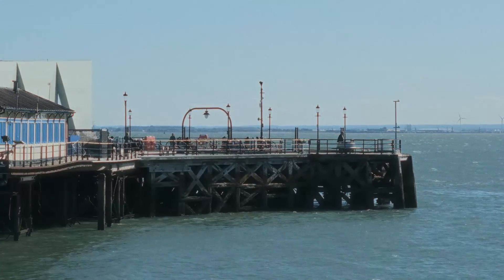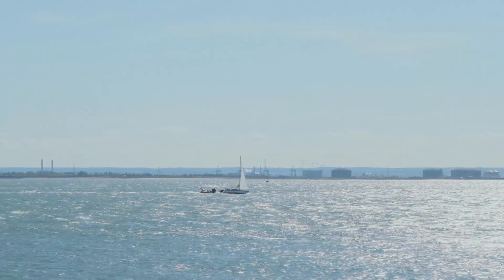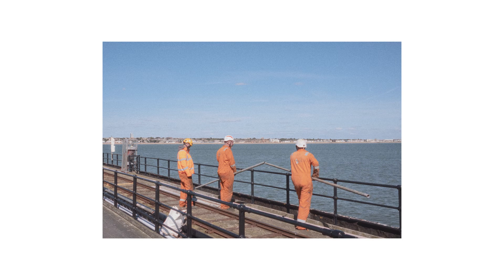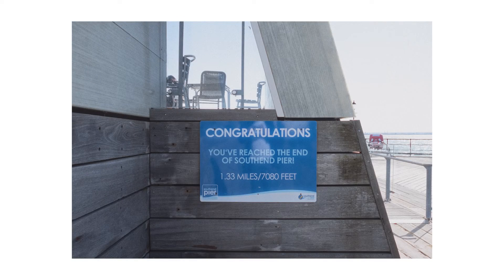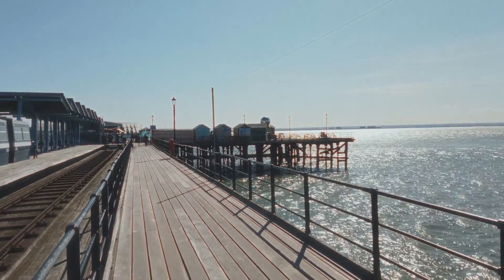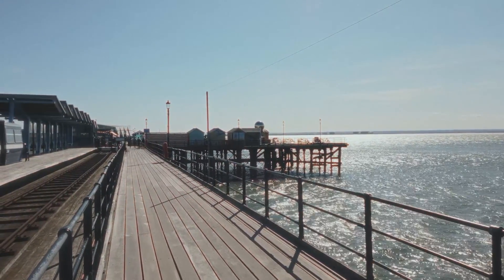It is very peaceful walking along here. It's actually really nice just sort of looking out to sea, watching the water, the really bright sunlight burning my eyes. We have made it to the end of the pier. Look how cute this little railway station is. And there's a collection of beach huts — or I suppose pier huts.